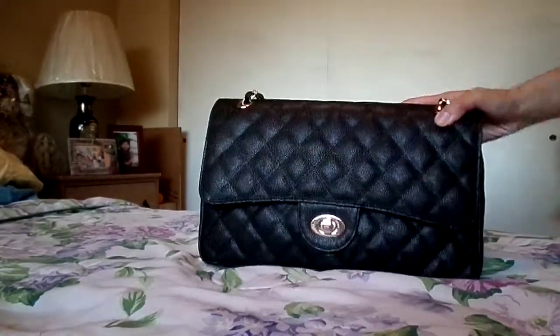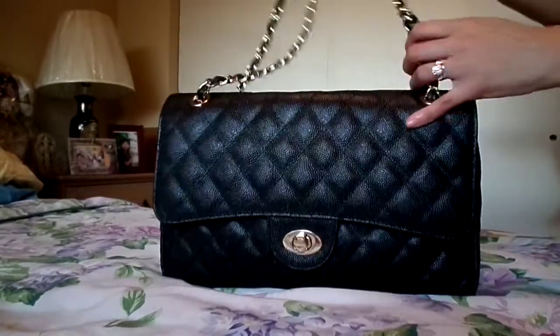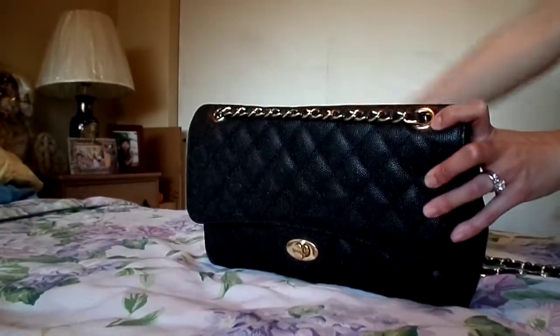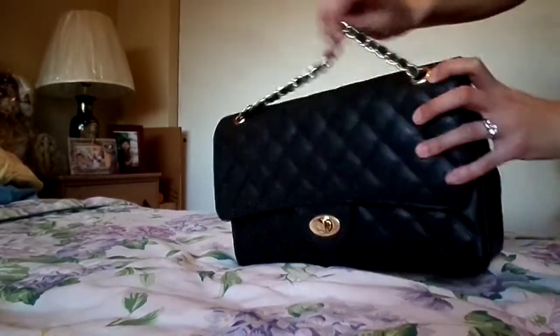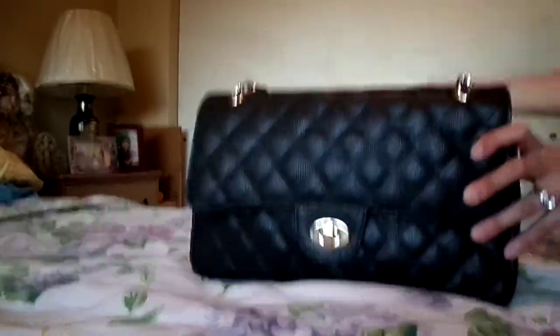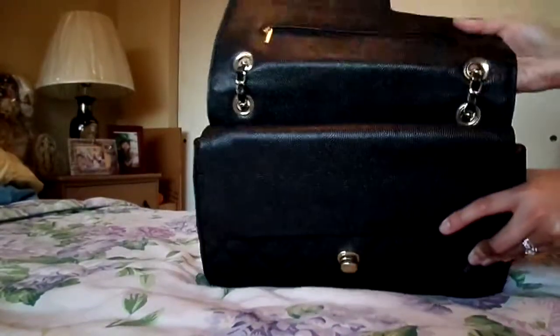Just like the designer version of this inspired piece, you can move or pull the strap through so that it's one long strap, or you can pull it halfway and then it'll be two straps. So let me open the bag.